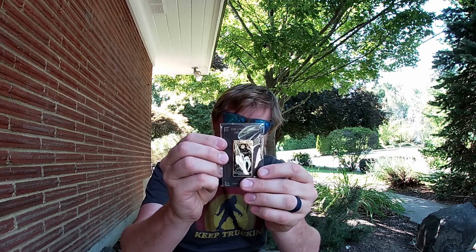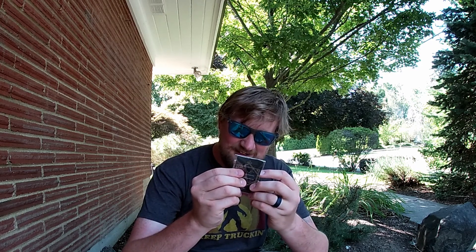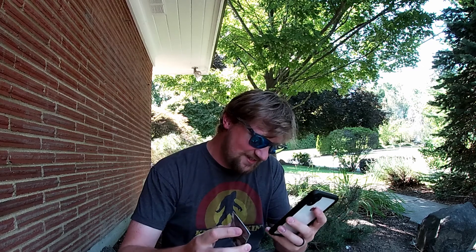Up next is a Fresno Nightcrawler pin — that's really cool. It says the star, Cryptid Coven — Instagram at Cryptid Coven. This one is worth $15. It's actually from a successful Kickstarter campaign, so that's cool. I don't know where I'm going to put this — I don't want to lose it. Part of me thinks I might put it on my vest with my other cart pins. That's really, really cool.